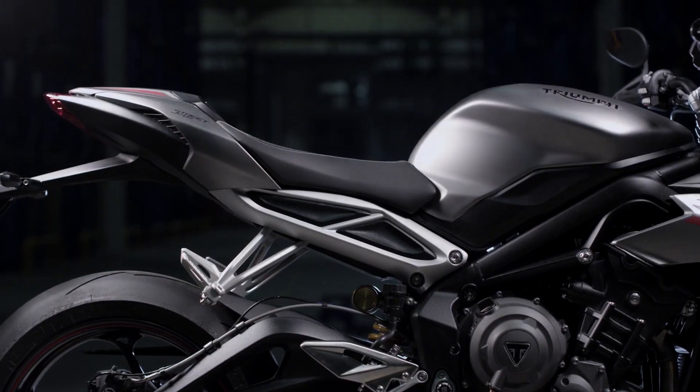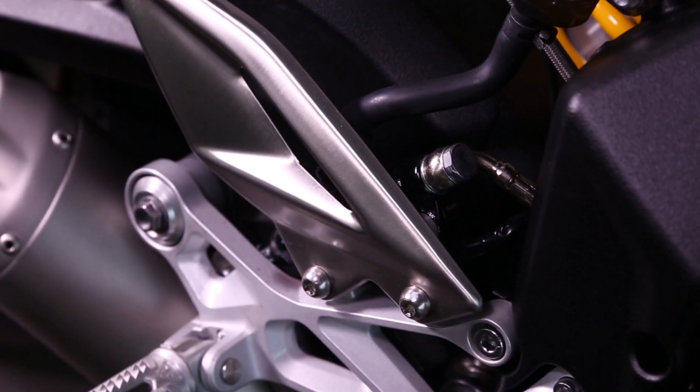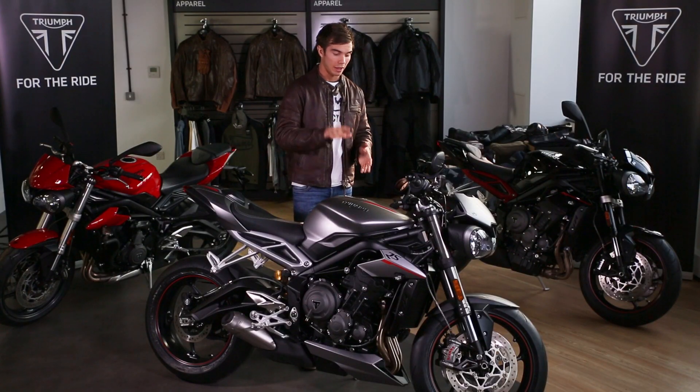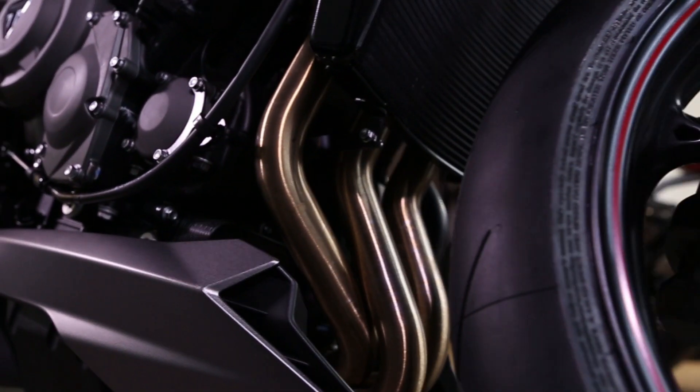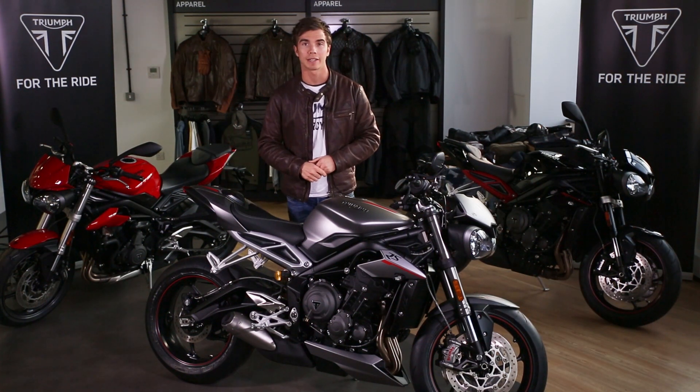It's got a new separate twin seat design — much sharper, much more sporty — and now the highest level of finish and detailing ever. On the RS only, there's a colour-coded belly pan and a colour-coded pillion seat cowl, which is interchangeable with a pillion seat that comes as standard on this bike.